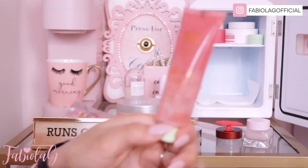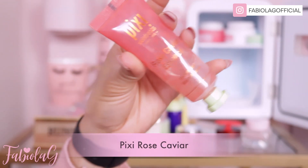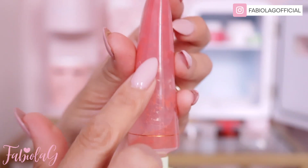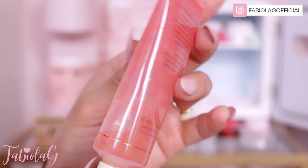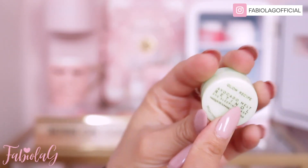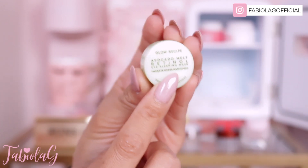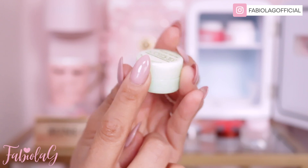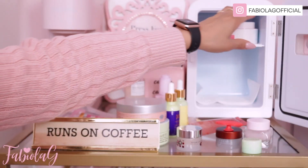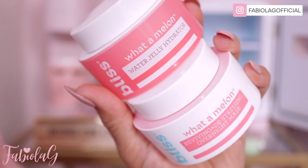I also have the Rose Caviar from Pixie — it's a very thick serum so I only use it twice a week. It has little tiny pieces of roses in it. I also got a new one at Sephora — it's the Glow Recipe Avocado Melt Retinol Eye Sleeping Mask. I haven't tried it yet but I'm excited — it's just a little sample, but if I like it I'll definitely get the full size.